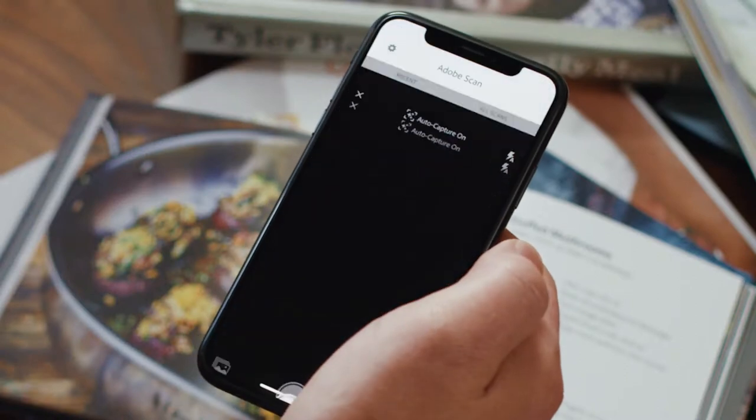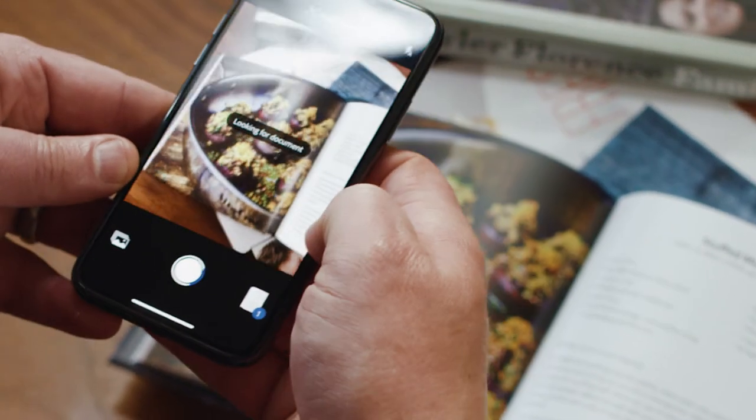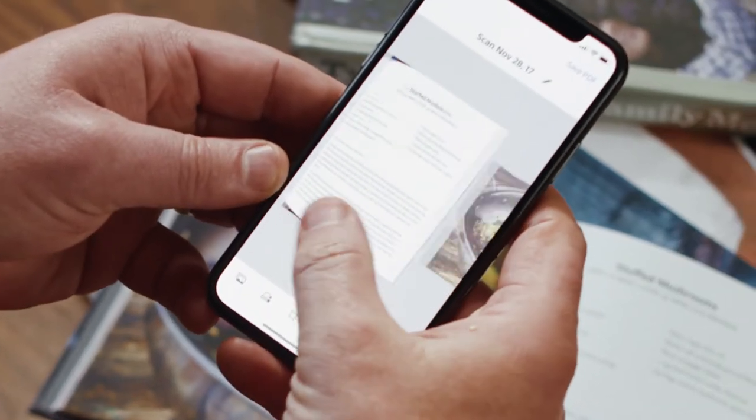So if you open up the Adobe Scan app and simply line up the blue square with the document, the app will automatically make a PDF. We'll do the same thing with a photograph and kind of line it up. And now the Adobe Scan app will make one PDF out of both the photograph and the recipe. You'll have all the information and never forget what it's supposed to look like.